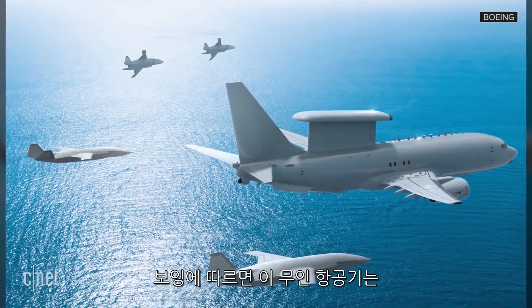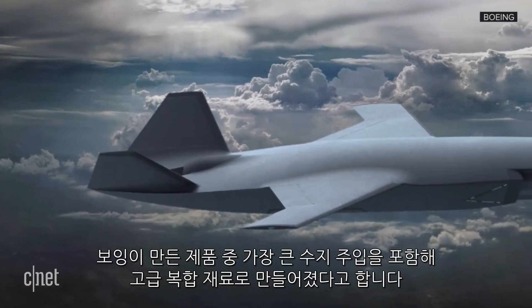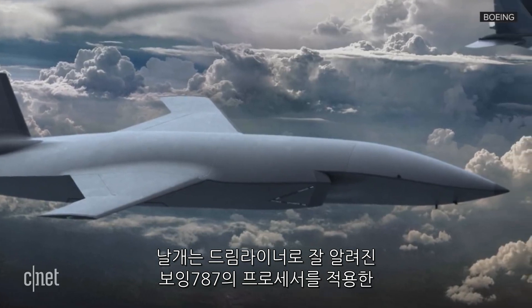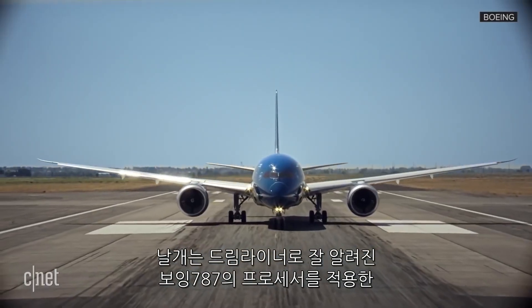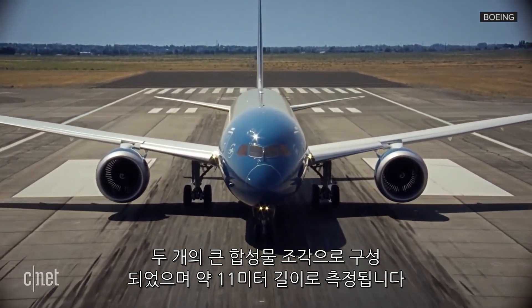The drone is made of advanced composite materials, including what Boeing says is the largest ever resin-infused single piece the company has ever produced. The wings are made up of just two big composite pieces, built using a process pioneered on the Boeing 787, more commonly known as the Dreamliner.